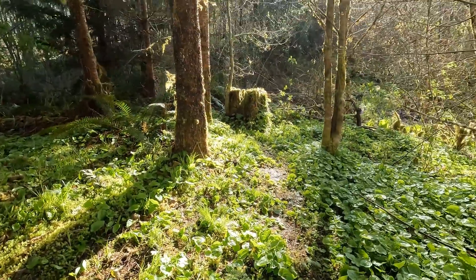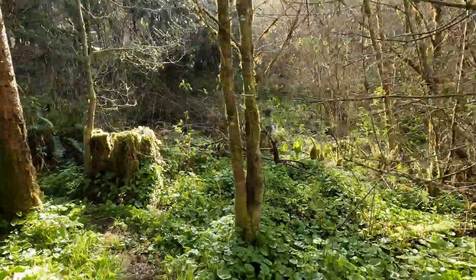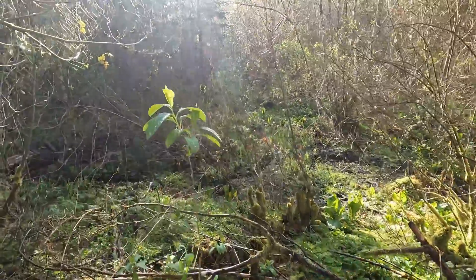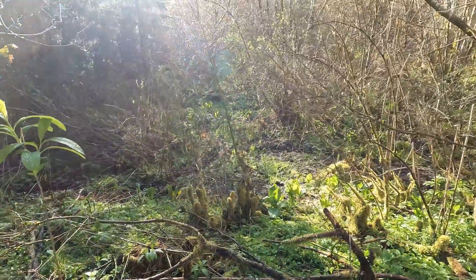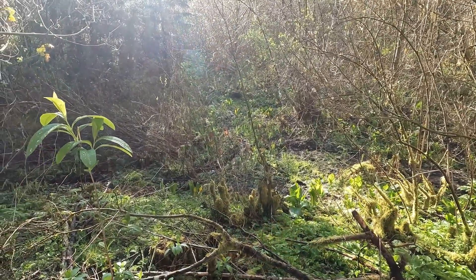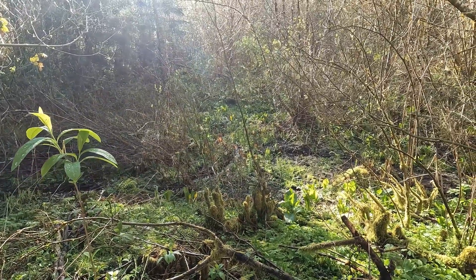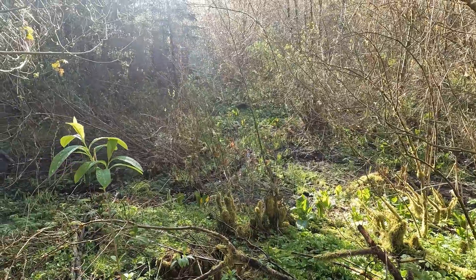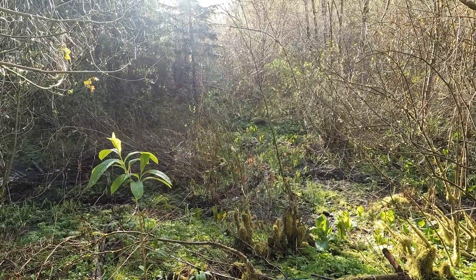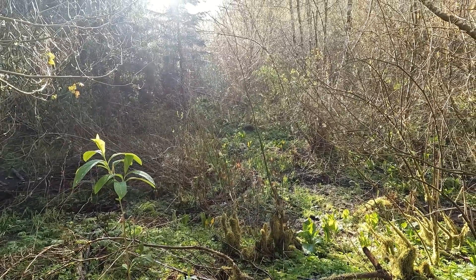Beautiful morning today, it really is — just chilly. I did some transplanting of some plants that I'm not particularly fond of, but I wanted to put them somewhere, so I stuffed them down in the mud over there and discovered just how saturated the land still is.